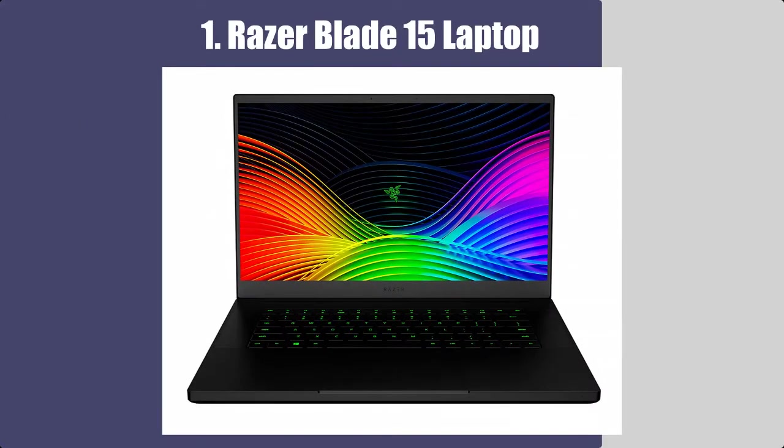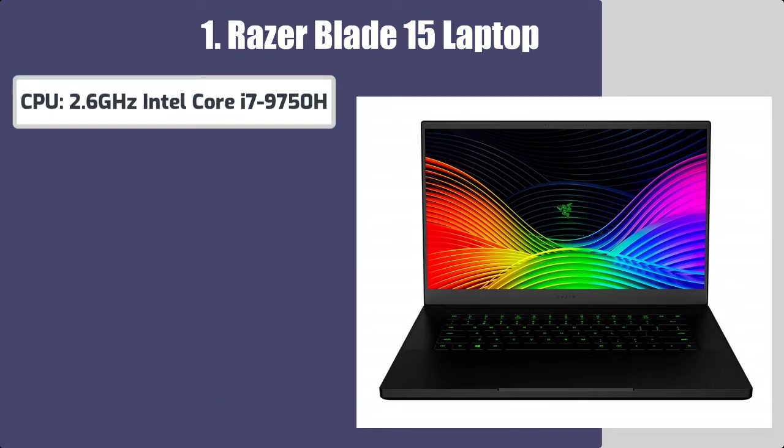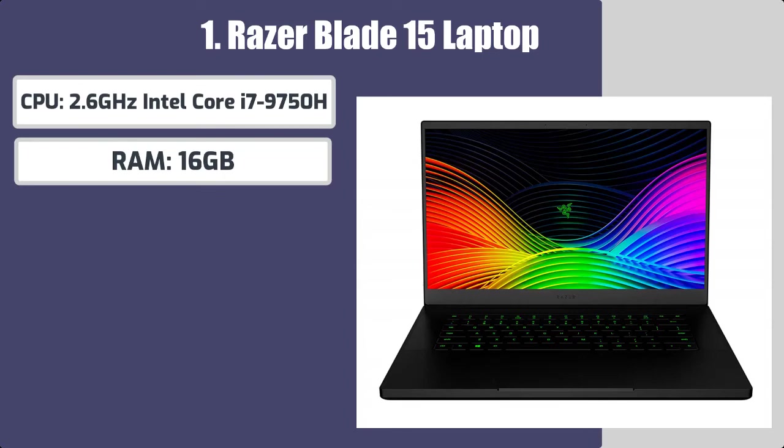Number 1: Razer Blade 15 Laptop. Best features of this laptop for graphic design. CPU: 2.6 GHz Intel Core i7-9750H. RAM: 16GB.